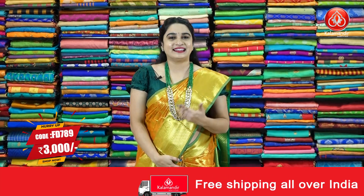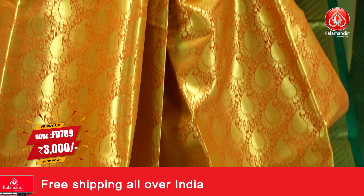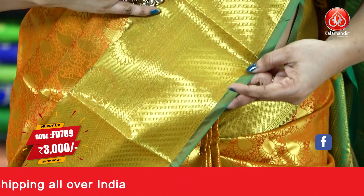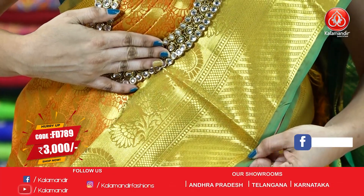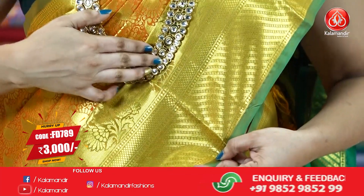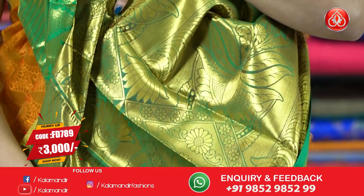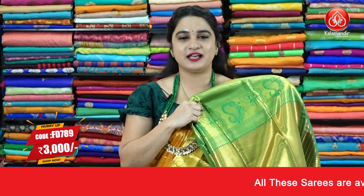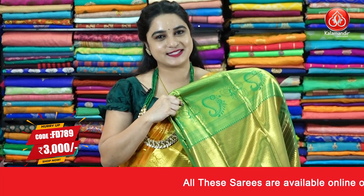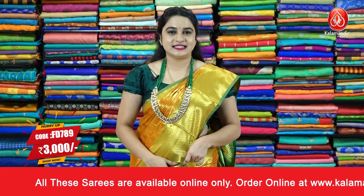This first sari is in a lovely bright orange and green color combination. The body comes with lovely pastel motifs in golden. The contrast border features cross lines, brocade, and floral motifs with a temple design in golden. The contrast pallu has beautiful floral bunches in golden, and the sari is paired with a contrast brocade blouse along with the border.